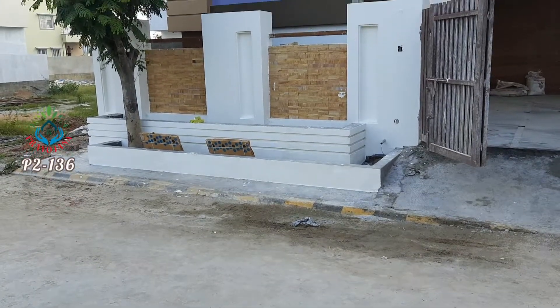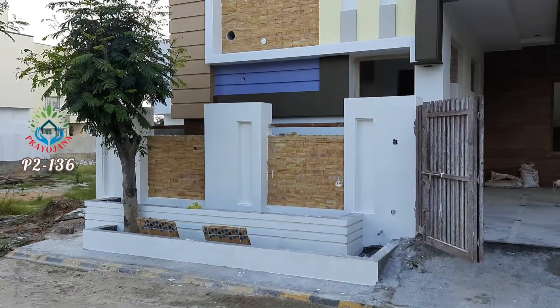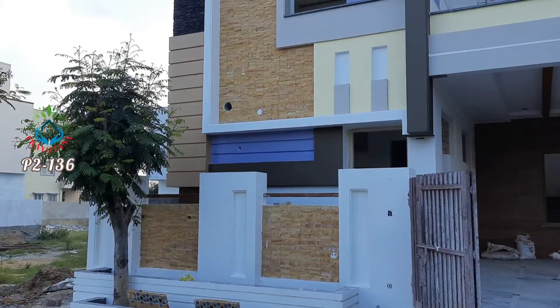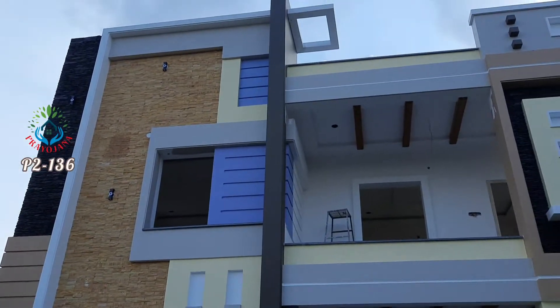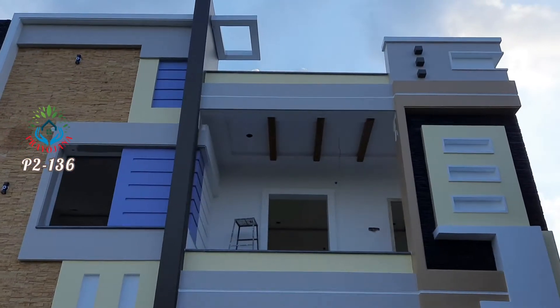Welcome to our Prayojana YouTube channel. New 5 BHK Duplex House for Sale.